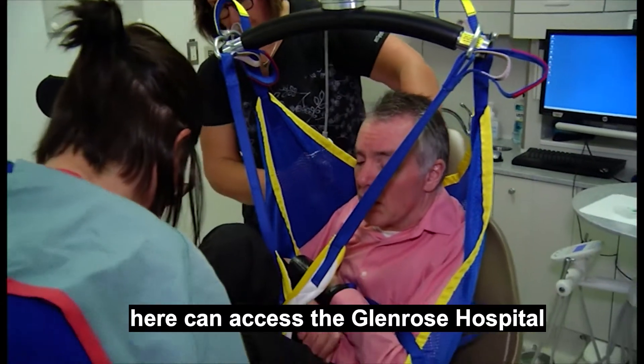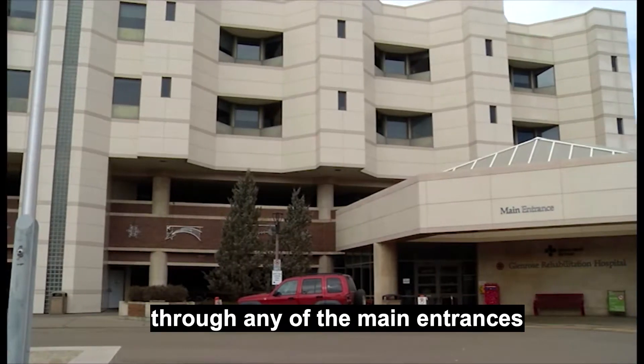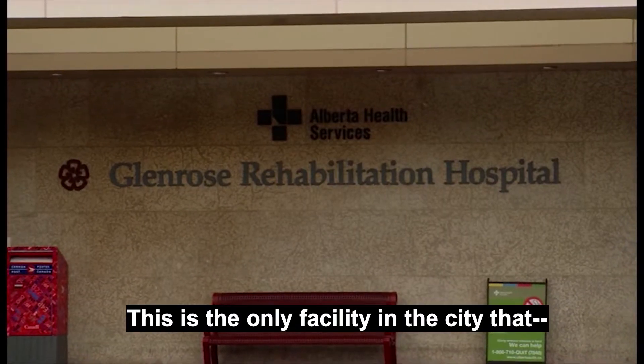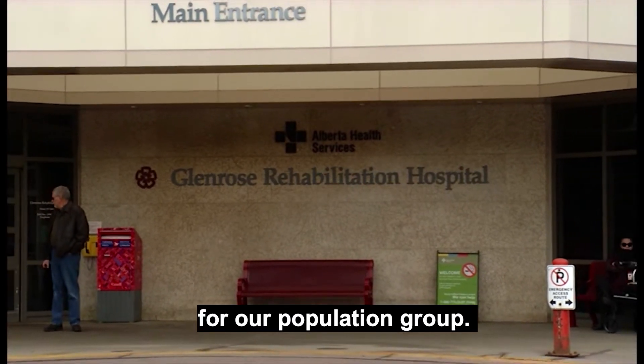Patients who come into this clinic can access the Glen Rose Hospital through any of the main entrances and have porters that will bring them down into the clinic. This is the only facility in the city that has this type of accessibility for our population group.